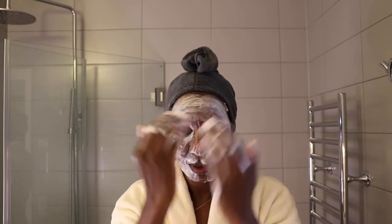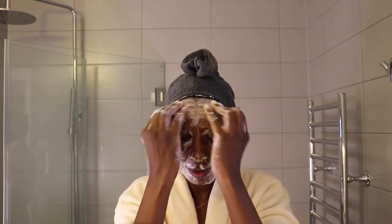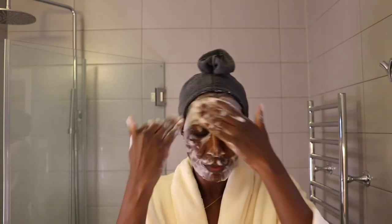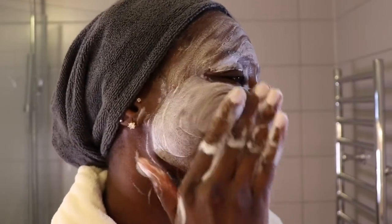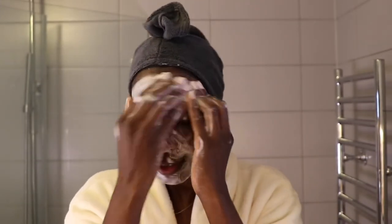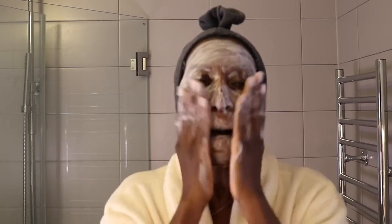Just in case you may not know, hyaluronic acid can hold up to 100 times its weight in water, so it helps the skin to maintain moisture, look soft and very hydrated. But we have to be very careful when using hyaluronic acid, because it can also make the skin dry if you don't use it properly. Always make sure you use it on damp skin — if you use it on dry skin, it sucks the moisture out. On damp skin, it keeps moisture and hydration trapped in the skin, making the skin look soft and beautiful with a youthful glow.